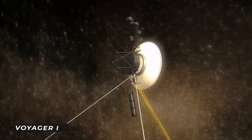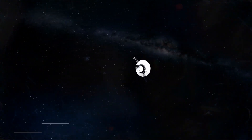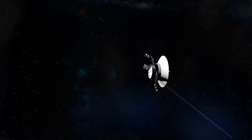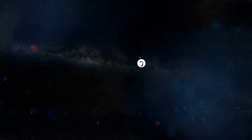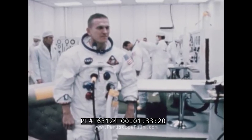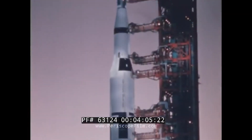After Voyager 1 successfully returned photographs of Saturn's rings and largest moon, Titan, Voyager 2 was dispatched for an even more mammoth mission — to investigate the planets in our solar system and learn more about the environment surrounding Earth. The irony of the Voyager mission is that it was only intended to be active for around five years. This year marks 45 years of this ongoing mission without a break in sight. The Voyager team's scientists should be commended; it's challenging to create machinery that outlasts its projected lifespan by a significant margin.